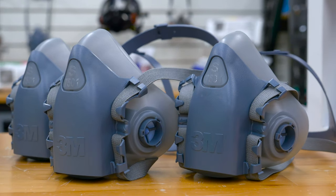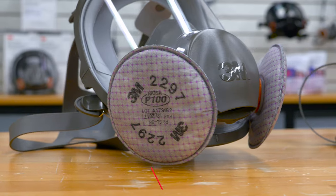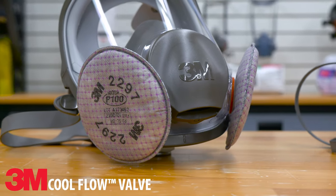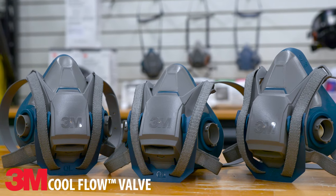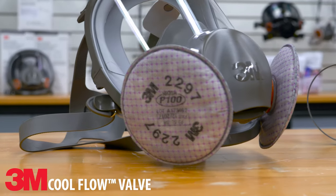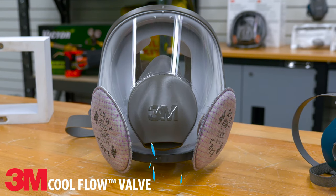If you're working in a hot environment and are trying to keep cool, you're going to want a respirator with the 3M Cool Flow technology. This Cool Flow valve is designed for easy exhalation and cool, dry comfort. They're designed for downward exhalation, so the hot breath from your lungs moves away from your body as quickly as possible.